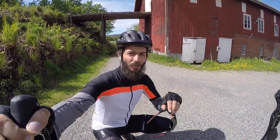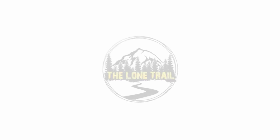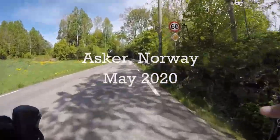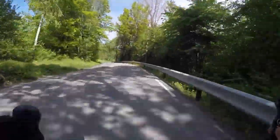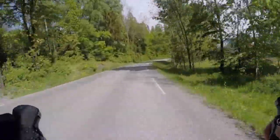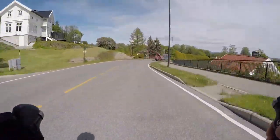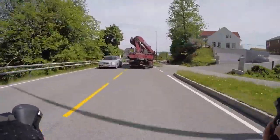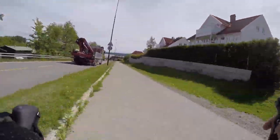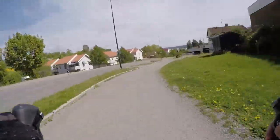We're heading out for a bike ride. New sunglasses and welcome to the video. This is going to be a voiceover video showing my area. Here we are heading from the farm down towards the water — the ocean, the Oslo Fjord. The video is in double speed; I'm not going that fast, but I'm going pretty fast down this hill, cruising at a comfortable temperature. Summer is here.